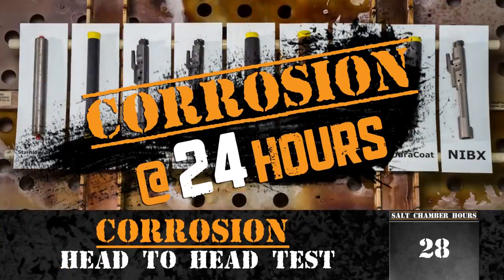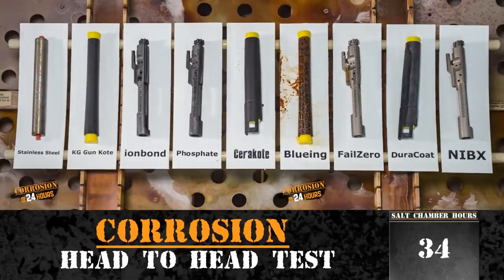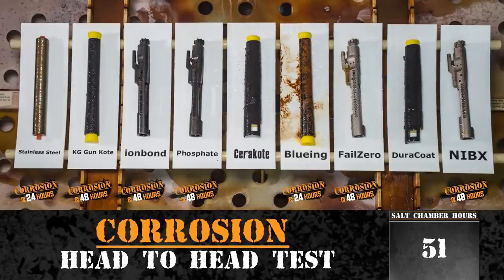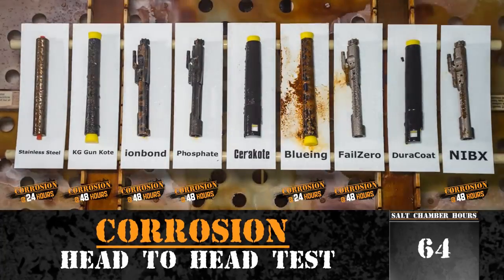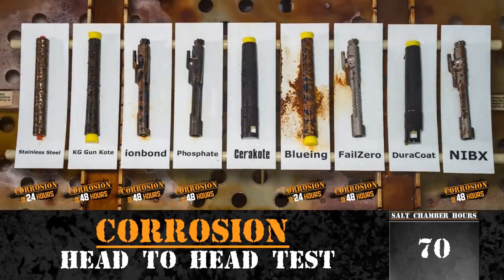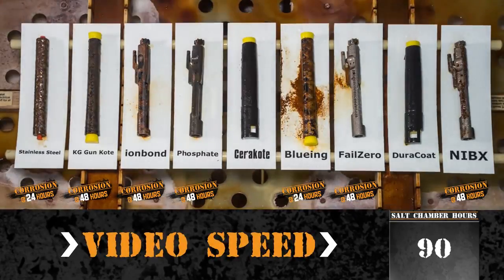Bluing and stainless steel showed visible signs of corrosion within the first 24 hours. Corrosion was visible within the first 48 hours on Fail Zero, nickel boron coating, Ion Bond, phosphate, and KG Gun Coat. The video footage is sped up.